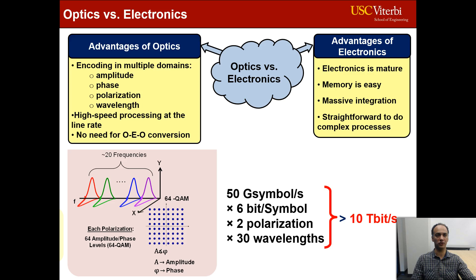Moreover, very high-speed processing at the line rate is possible while there is no need for OEO conversions. For example, 10-terabit signal processing is potentially possible at the line rate when 30 wavelengths and two polarizations at 50 giga symbols per second with 64-QAM data format are used.